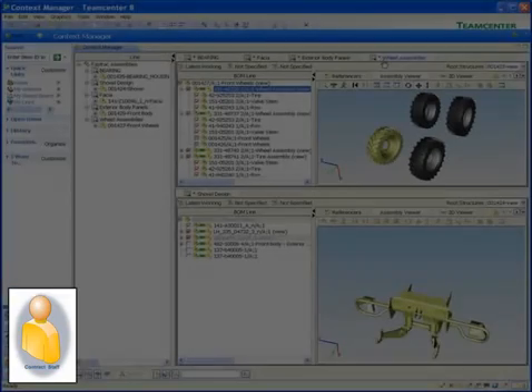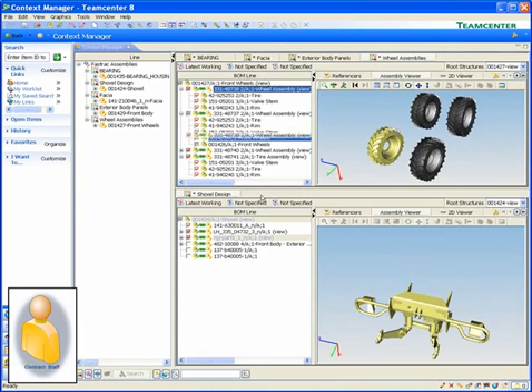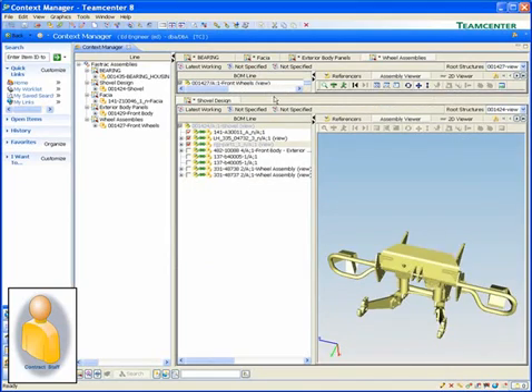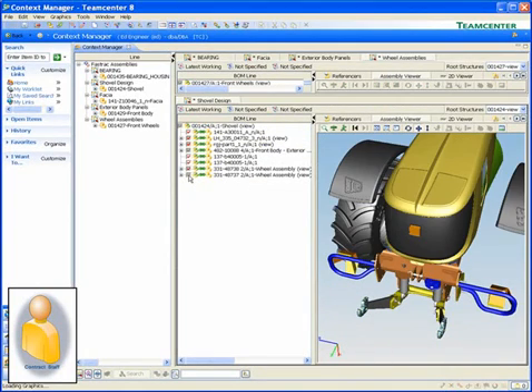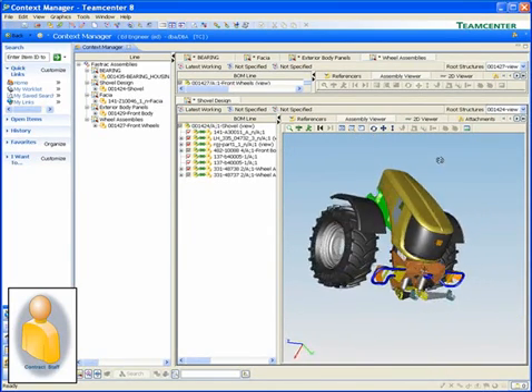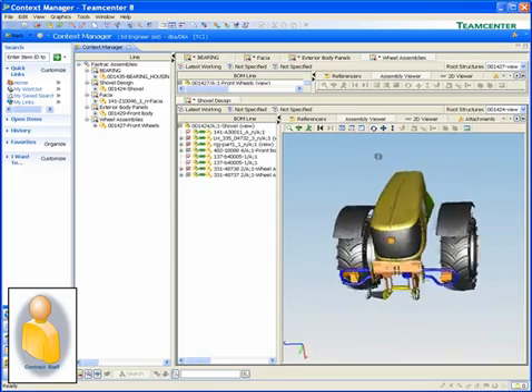You might provide direct access to TeamCenter to a contract staff partner. In this example, that partner has access to TeamCenter, but security rules only allow them to see certain components in the tractor assembly. TeamCenter provides all the information they need to get their job done without compromising your intellectual property.